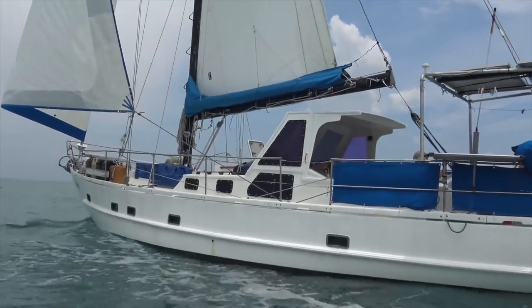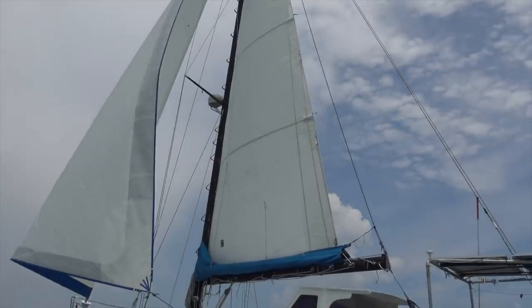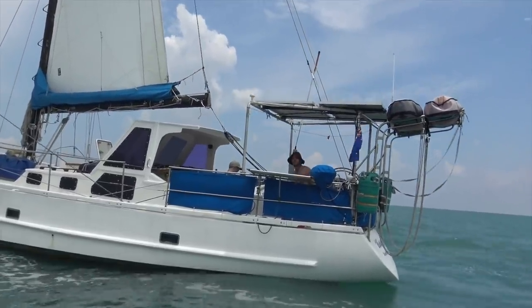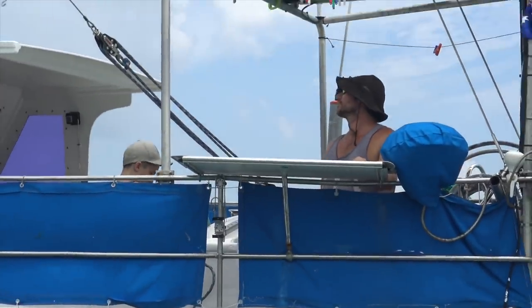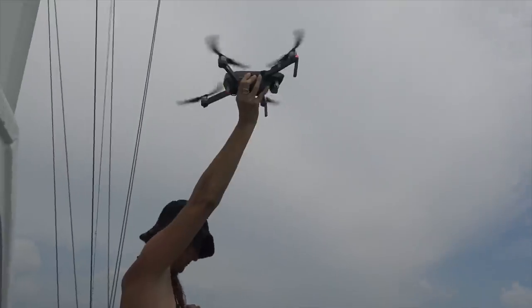We're getting the drone ready — we're sailing along, the wind's nearly dropped out but the sails are up. Here she is — the old girl has never looked so good with brand new sails. Everything on Catalpa is done and she is going along like a dream. Wind's dropping out but we're still sailing. Last time we flew the drone it came back, hit the mast, and nearly fell into the water — let's hope it goes smoother this time. Professional pilot is ready to go.